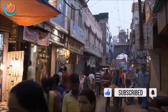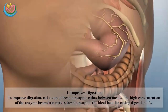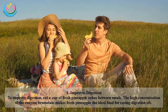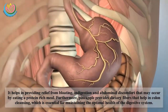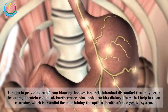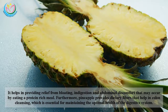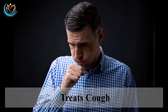One: Improves digestion. To improve digestion, eat a cup of fresh pineapple cubes between meals. The high concentration of the enzyme bromelain makes fresh pineapple the ideal food for easing digestion. It helps provide relief from bloating, indigestion, and abdominal discomfort that may occur after eating a protein-rich meal. Furthermore, pineapple provides dietary fiber that helps in colon cleansing, which is essential for maintaining optimal health of the digestive system.